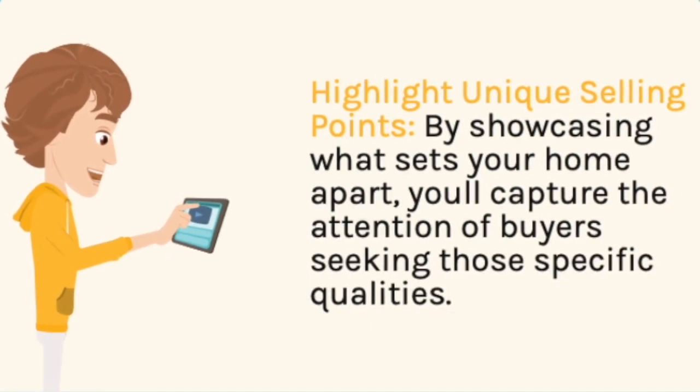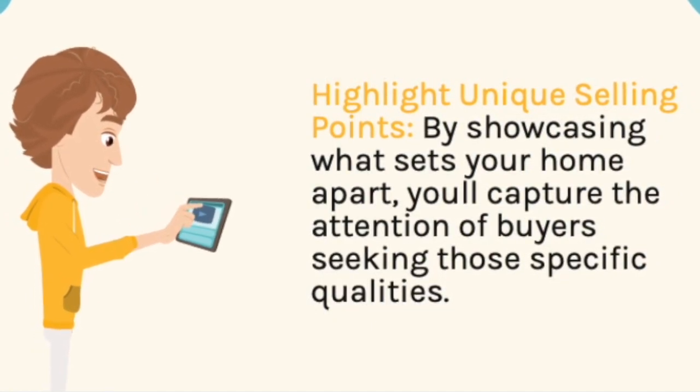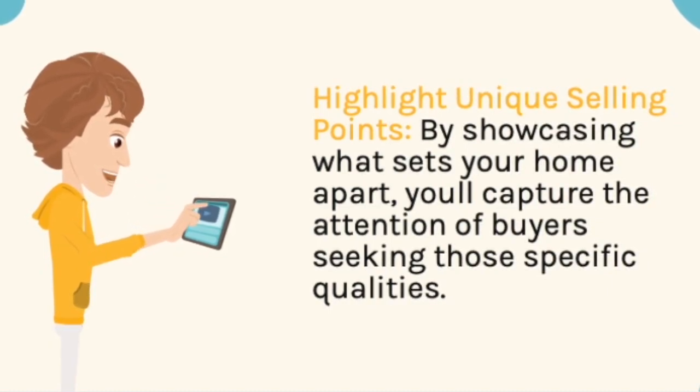Highlight unique selling points. By showcasing what sets your home apart, you capture the attention of buyers seeking those specific features.